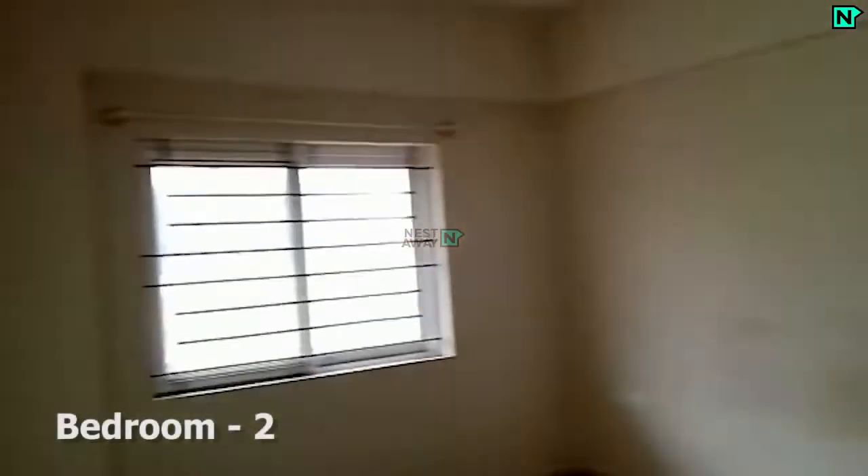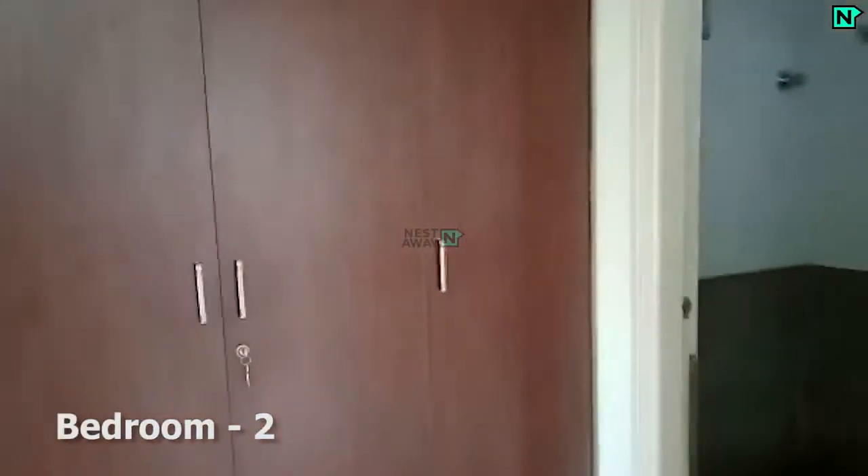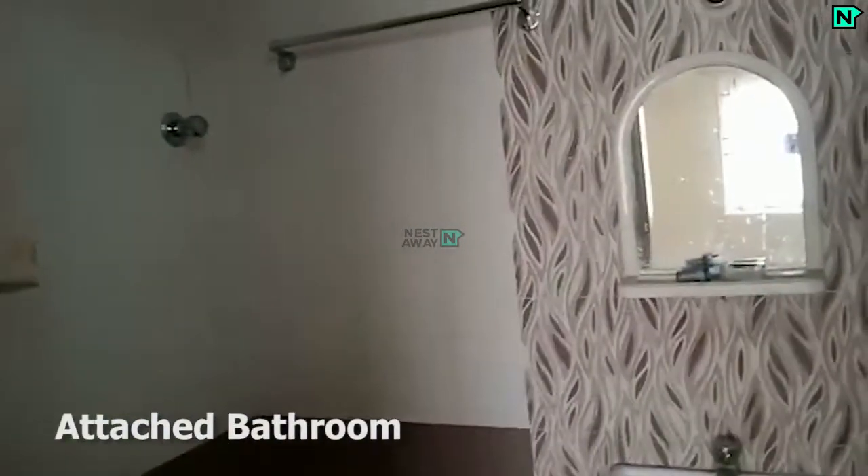This is bedroom 2, which comes with cupboards. This bedroom comes with an attached bathroom, which has a western type toilet.